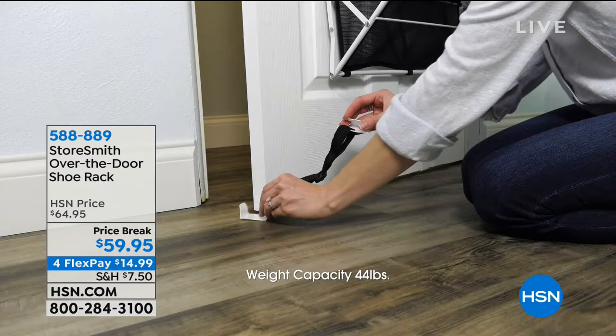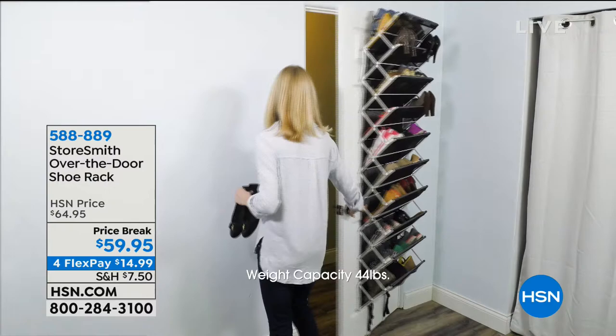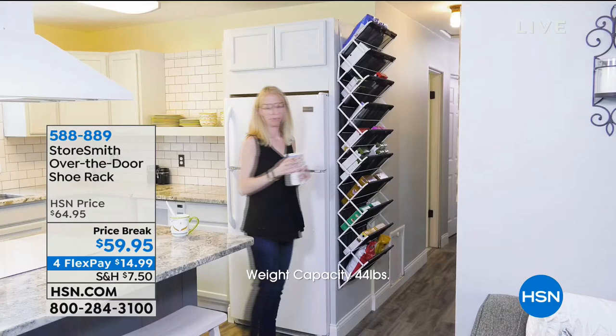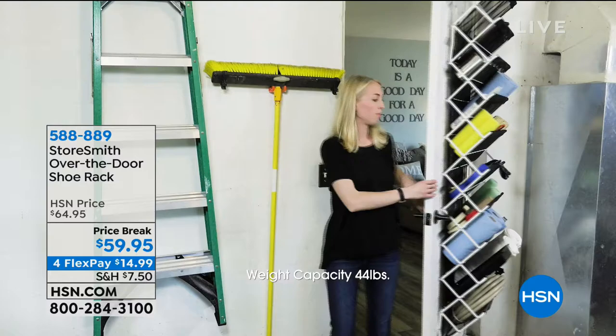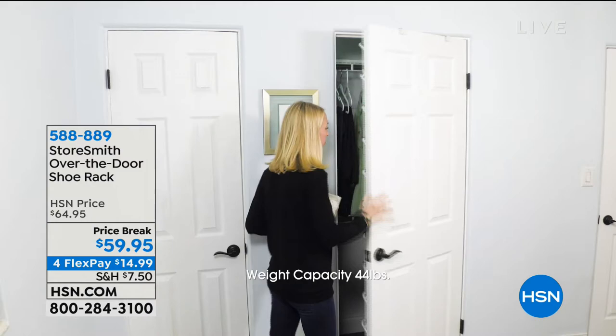We'll show you how many shoes you can put on the back of your door. It's easy to assemble too — you're not worried about getting nuts and bolts out. It's really simple and easy. That's going to be coming up a little later on. If you have a second, check out some of the reviews on HSN.com. Women are obsessed with this, and it's not just for shoes — you can put purses on there too. There are a lot of different things you can do with it.